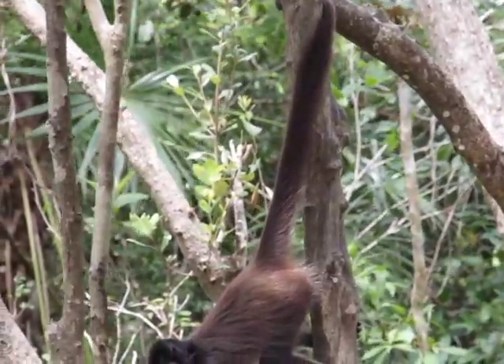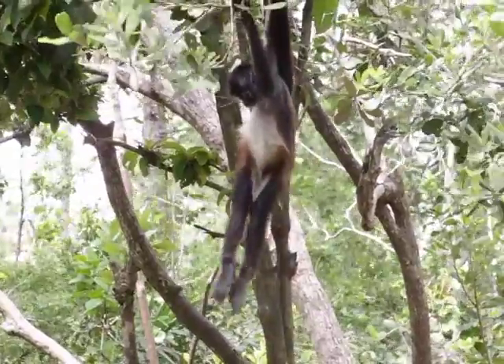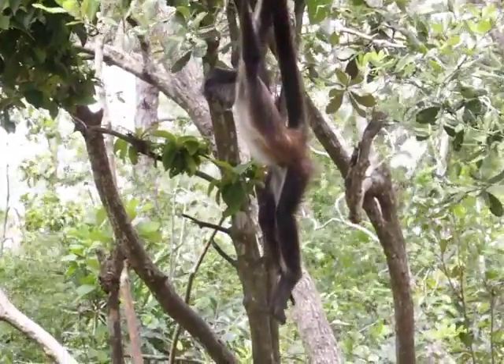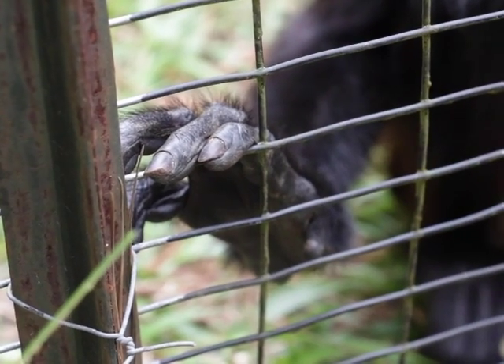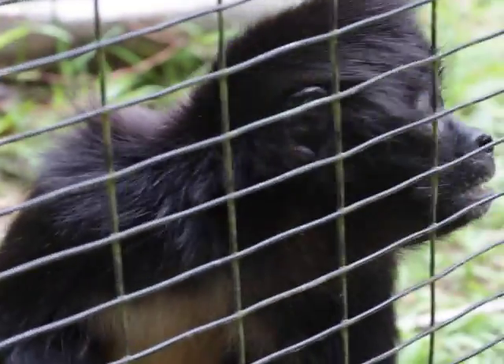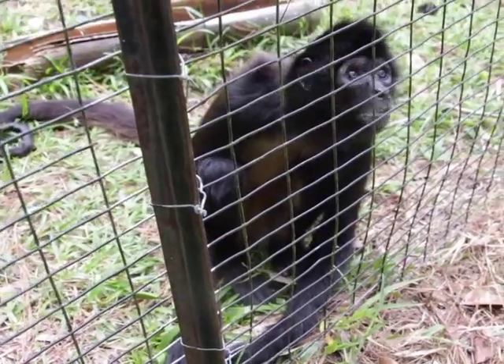A spider monkey's tail and long limbs are two of the physical features that help them adapt. They have a lack of thumbs — they only have four fingers. And that helps with what you call brachiation: their mobility in the trees when they're moving through. Thumbs don't get in the way, basically, and they're able to swing with ease from tree to tree.